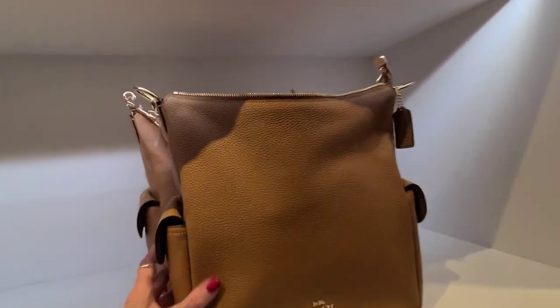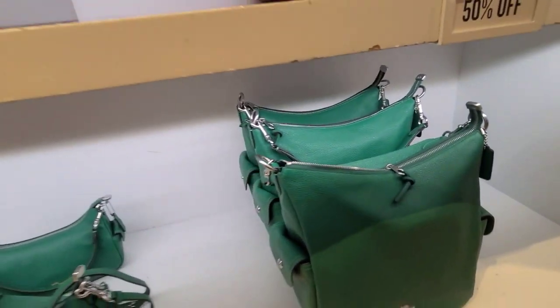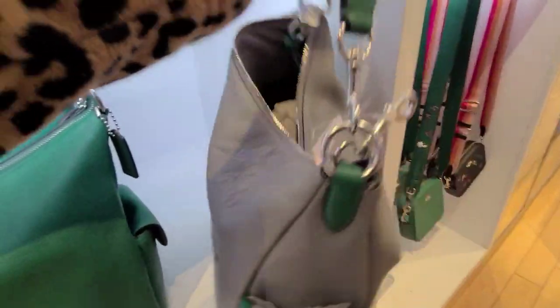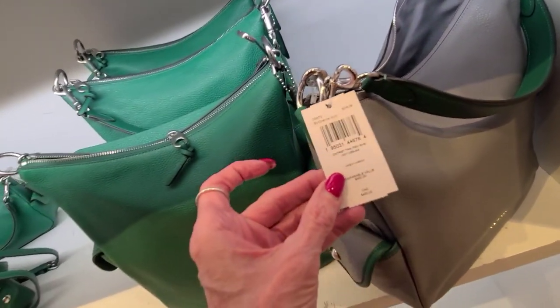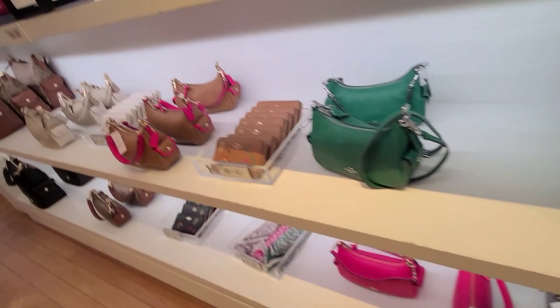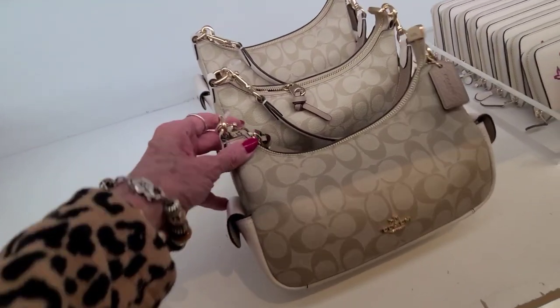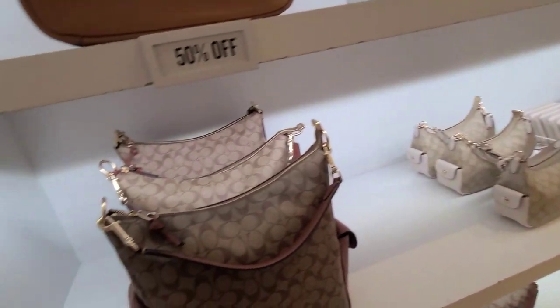Penny shoulder bags, 50% off. The gray and the green, and those are $450. It's the granite multi — it's the color. And then we have some signature, and in the large. And again, these are 50% off.